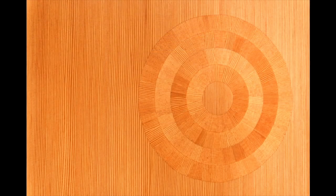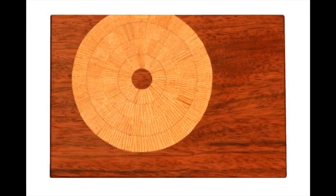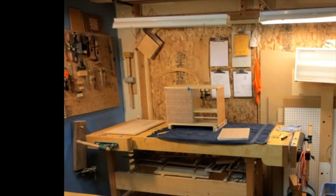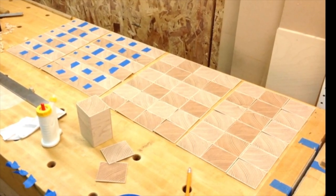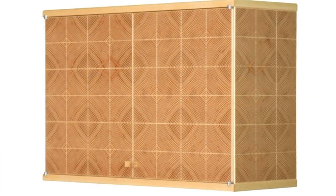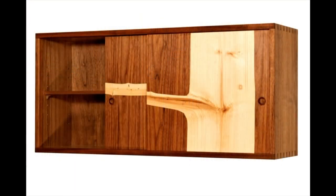Gordon has since experimented with circular patterns of prismatic parquetry, building a wall cabinet and a box. More recently, he's been investigating another direction, working with the graphics of end grain. He started by gluing maple veneers around a block of Douglas fir, which he cut into end grain slices, then glued the slices into sheets. Gordon has always been fond of George Nakashima's live edge work for the way it links the finished piece of furniture to the living tree. He wanted to do something similar, but without resorting to live edge slabs.